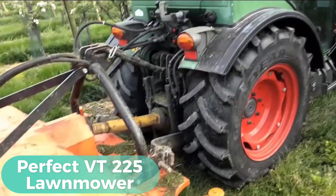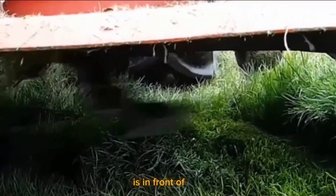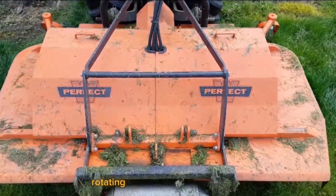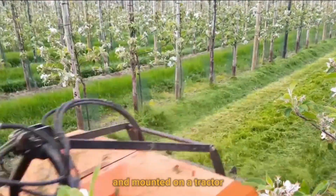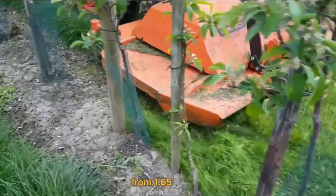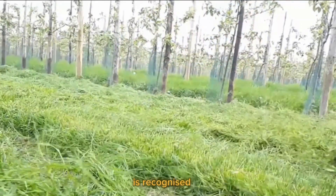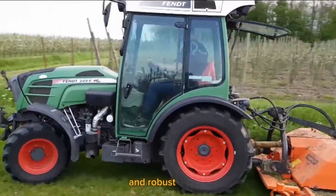Perfect VT-225 Lawnmower — The Van Hamel Ideal is shown here with a VT-225 lawnmower that was used in fruit orchards in the Italian neighborhood of Satoru. A 360-degree rotating cutting head of the VT-225, which is orange in color and mounted on a tractor, can be adjusted to meet a variety of sizes from 1.65 meters to 2.25 meters. The VT-225 lawnmower is recognized as one of the best models available right now because of its cutting-edge technology and robust design.